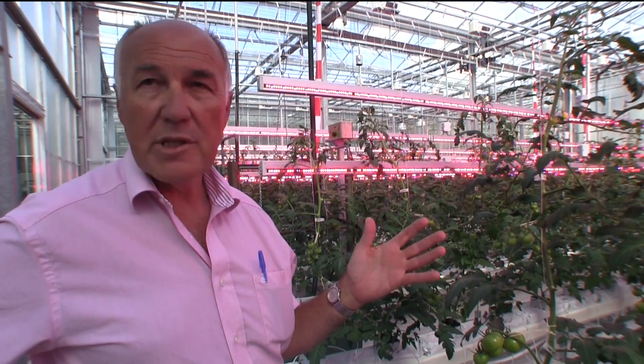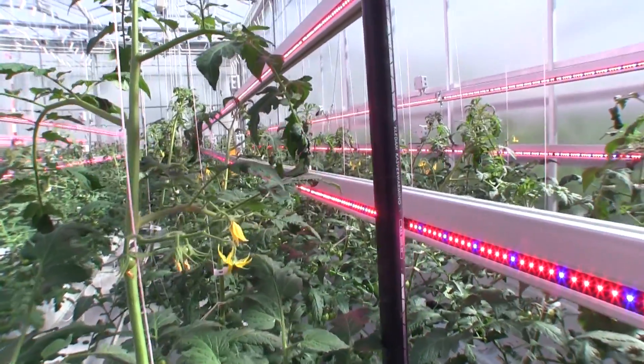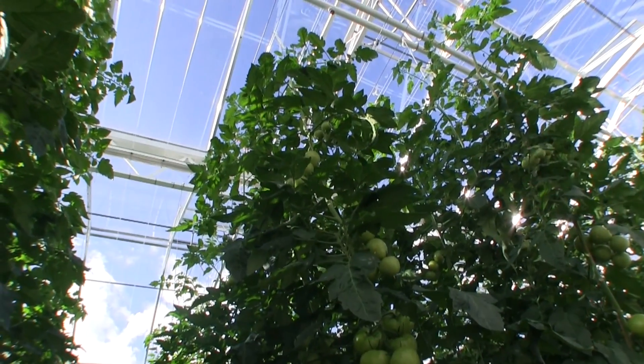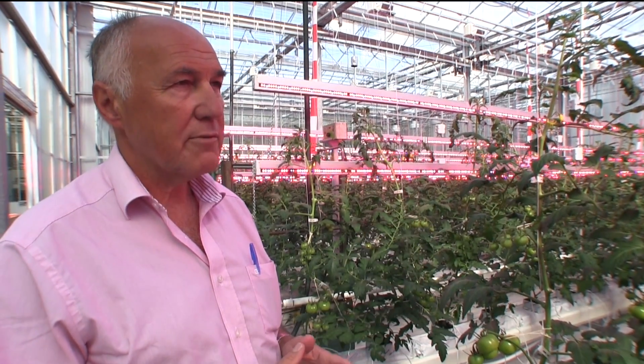Sunlight has about 27% blue light. Right now we're using LEDs with approximately 95% red and 5% blue. During the day the tomato has enough blue light, and during the night hours we can use a little bit of extra blue light from the LEDs.